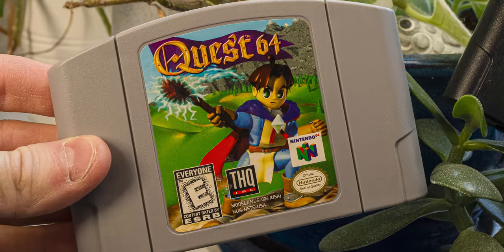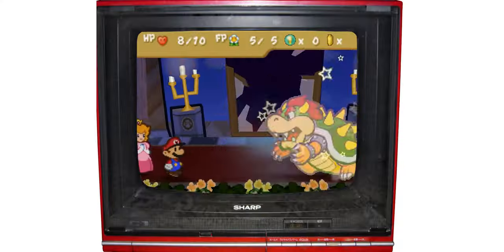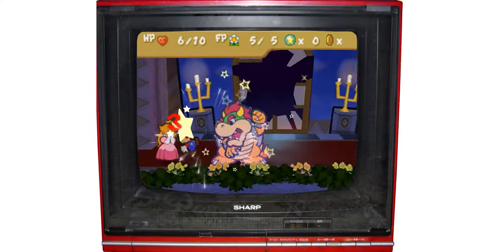Sadly, if you were both an RPG fan and a Nintendo fan in the N64 era, there wasn't a lot of good eating during this time, with Paper Mario handily taking the gold medal podium here.